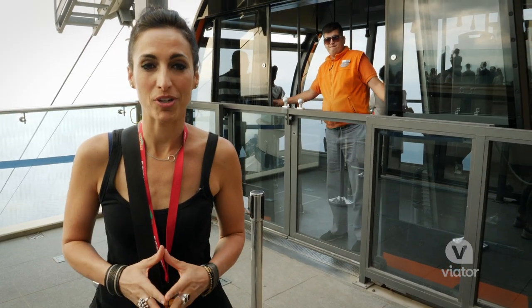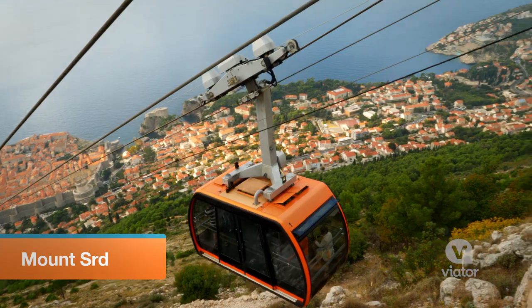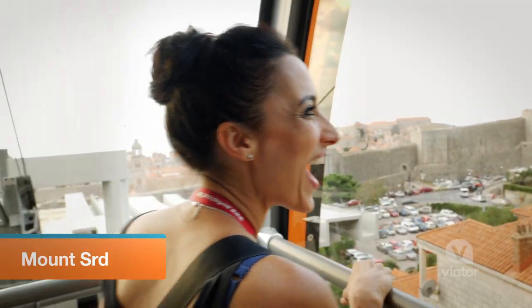A favorite of visitors to Dubrovnik, the cable car will take you to some of the best views of the city and beyond. Wow! This cable car was built in 1969 to take advantage of the panoramic views.